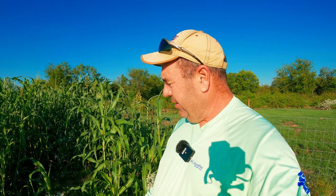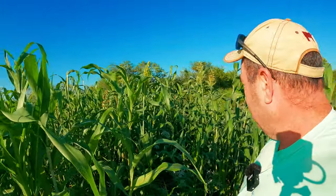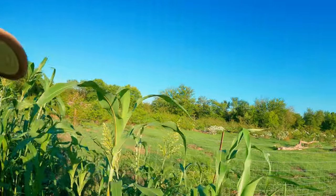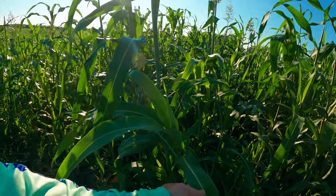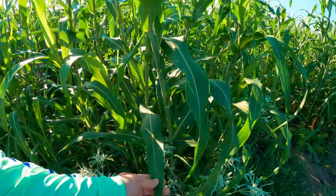This rain has really turned the sorghum sudan around. It survived the drought and has turned into something. I'm standing here and this isn't even the tallest part — it's above my head. I'm 5'10", so these are six foot. There's some back over there that are even taller. The leaf is doing much better this time — that's what it should have done the first time.